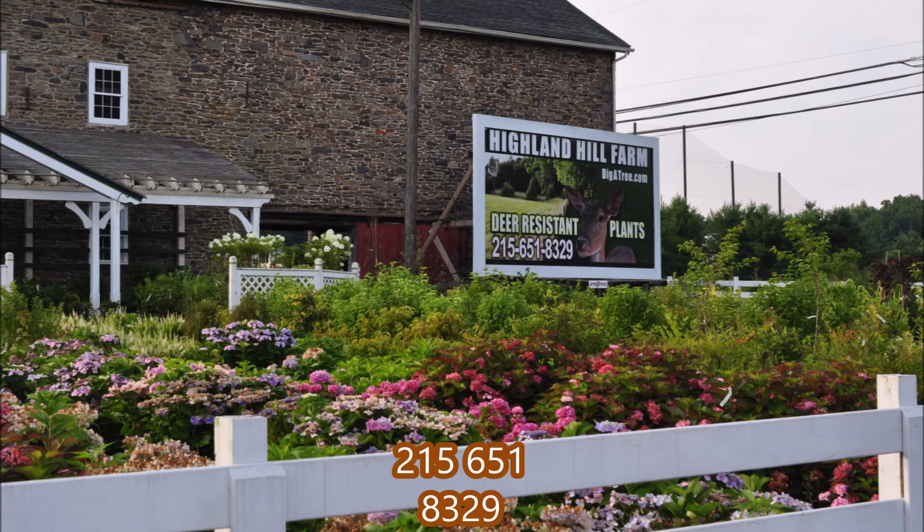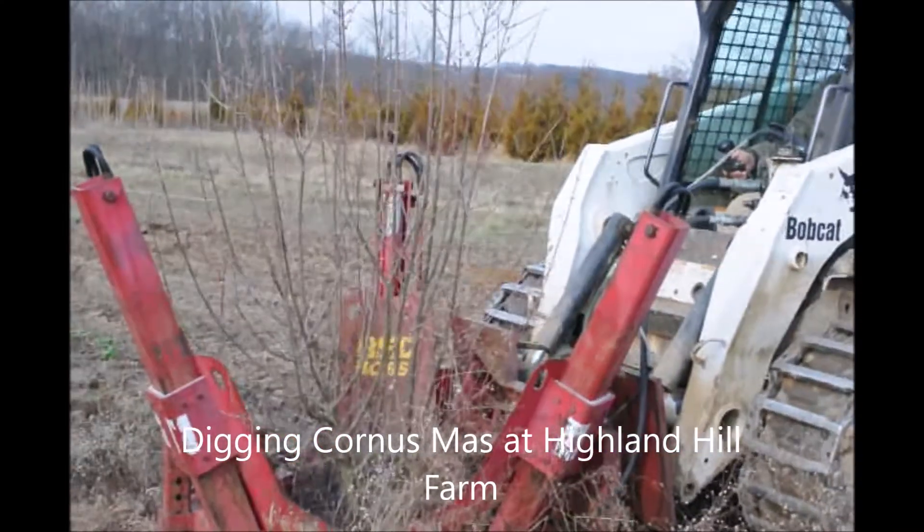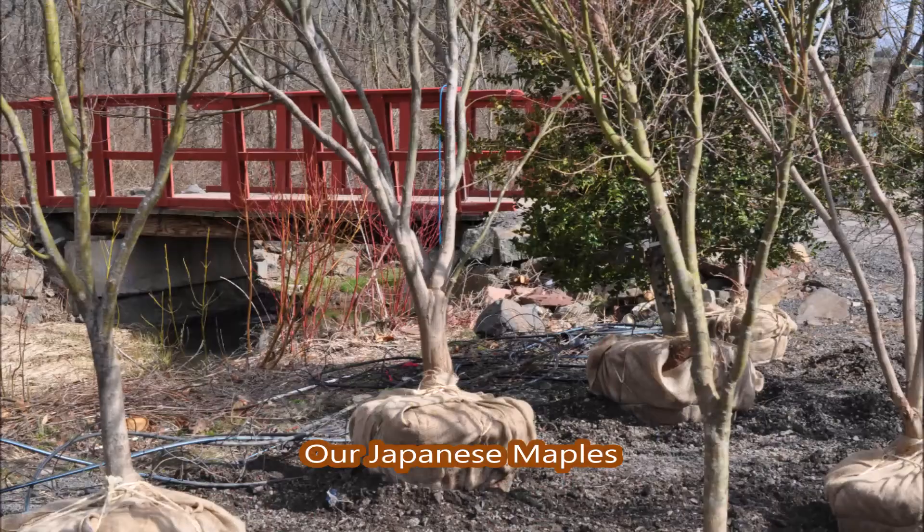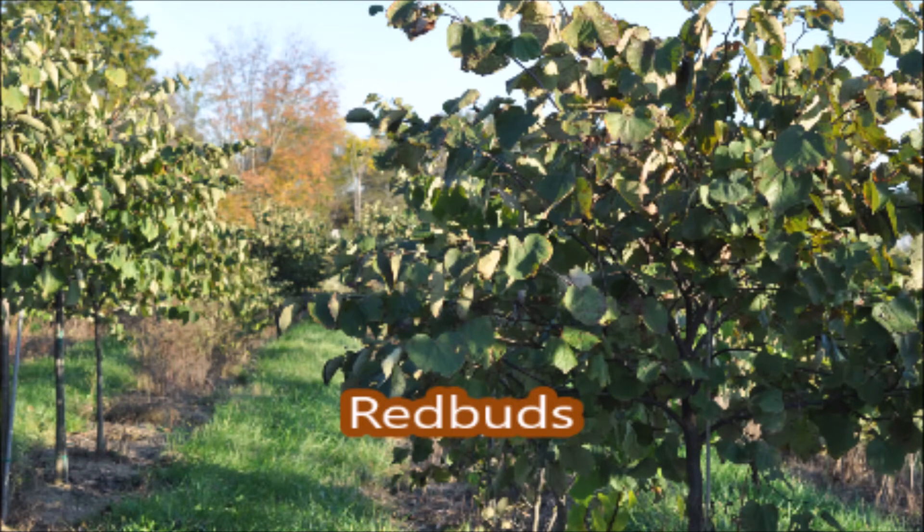Here are some other examples of trees we recommend with non-invasive roots. This is cornice moss. And these trees are Japanese red maples. We also grow a lot of another tree called the redbud — this is the forest pansy redbud. You can call us for more information on our trees at 215-651-8329.